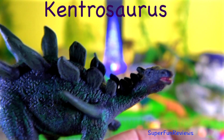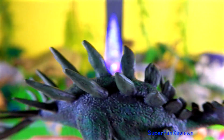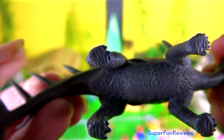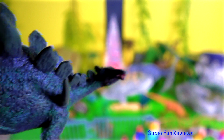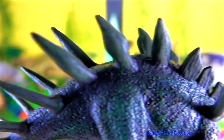Kentrosaurus was a stegosaurian dinosaur that lived during the late Jurassic period. It grew to about 4.5 metres, which is 15 feet in length as an adult. It walked on all fours with short forelimbs and long straight hind limbs with hoof-like claws on its toes. The longer spikes were on the long, horizontal, muscular tail and were used to actively defend the animal.